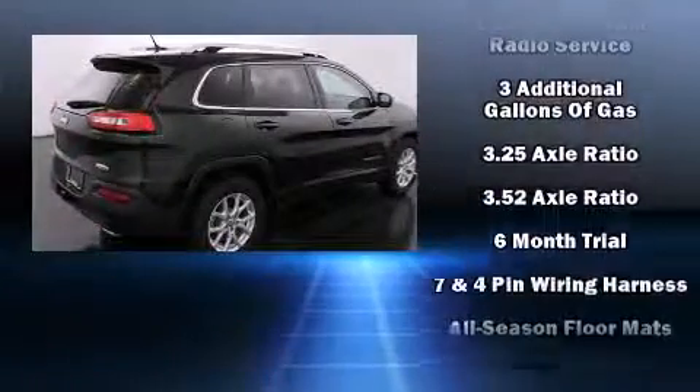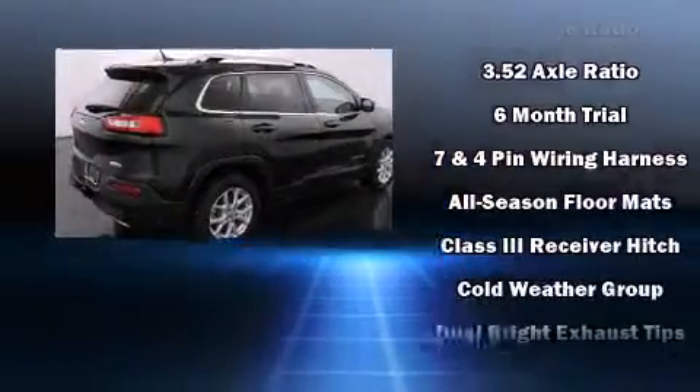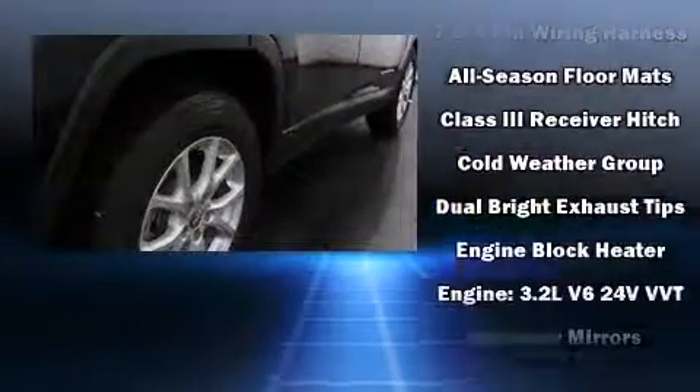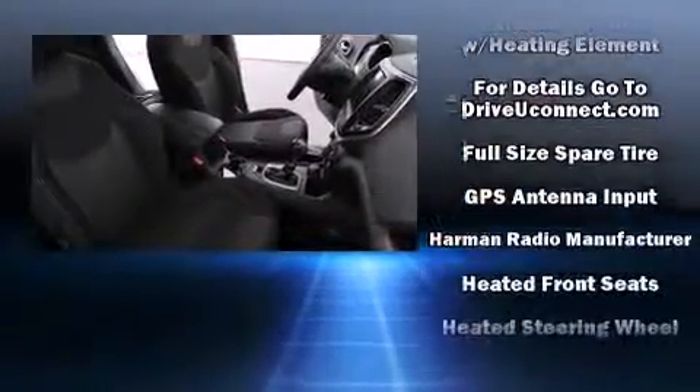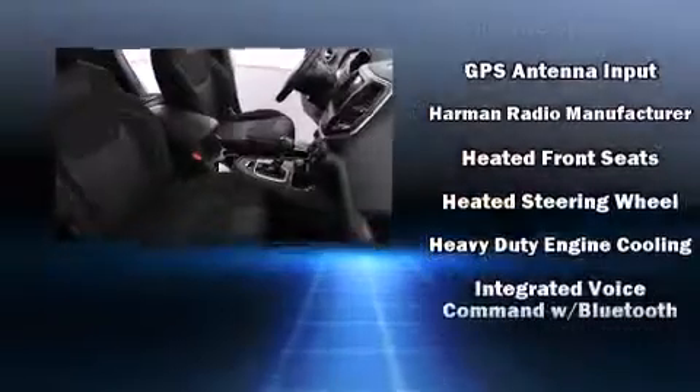Jeep ensures the safety and security of its passengers with equipment such as dual front impact airbags, front and rear side impact airbags, traction control, brake assist, and anti-whiplash front head restraints.